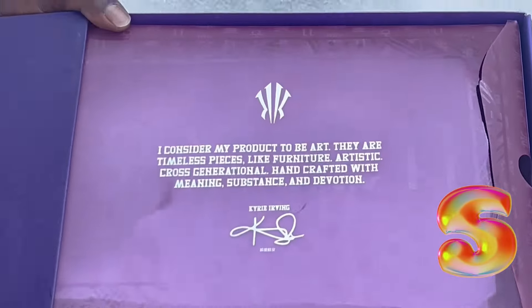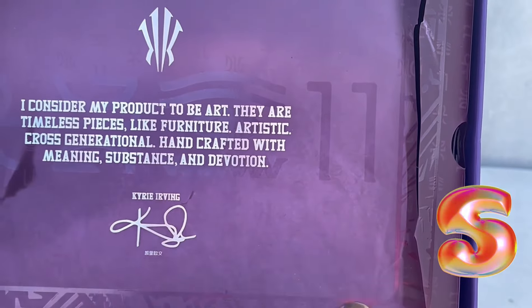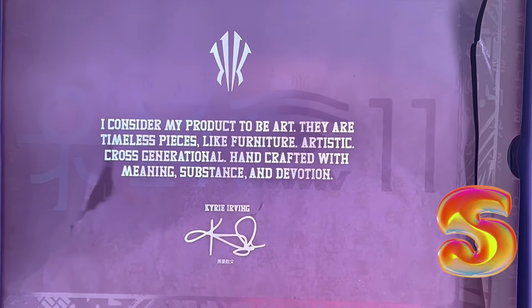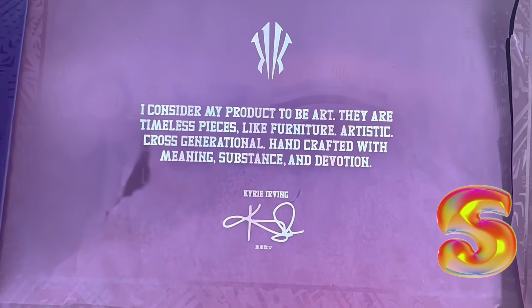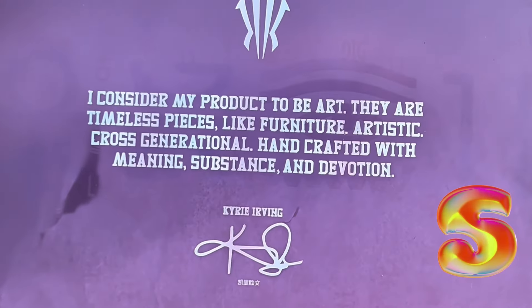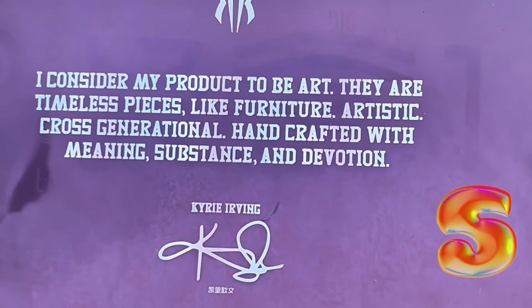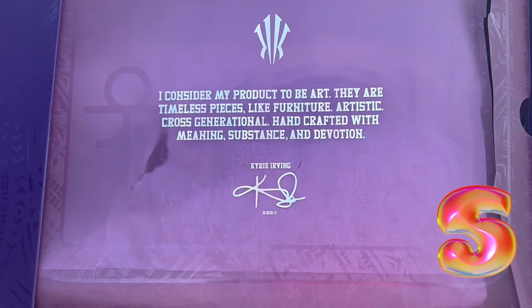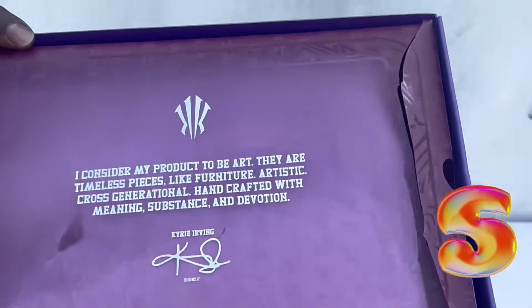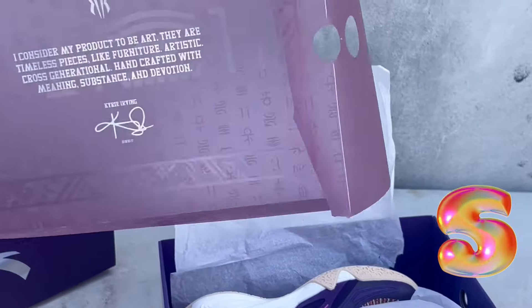I had a problem because when I purchased it and I realized too late — I asked them for a size 11 but they only had a 10, so I didn't want to get a 10 because I want these for my toes. Definitely for personal use — I consider my product to be timeless pieces, like furniture, artistic across generations, handcrafted with meaning, substance, and devotion. Kyrie Irving — this is crazy.